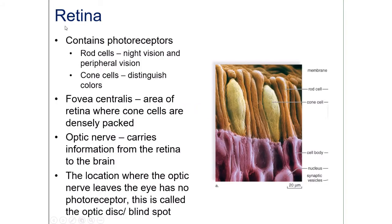The innermost layer is the retina, which contains two types of photoreceptors. Rod cells are responsible for night vision and peripheral vision, whereas cone cells detect different colors — we have cones for red, blue, and green. The combination of these receptors allows us to register a whole spectrum of colors. At the back of the retina is a location called the fovea centralis.